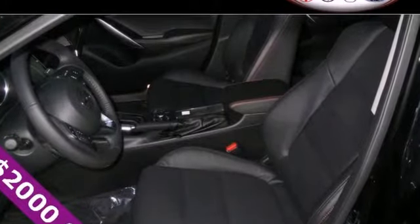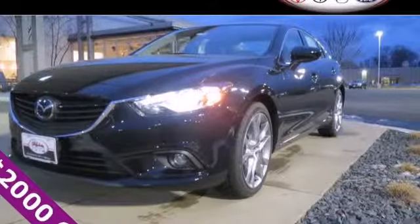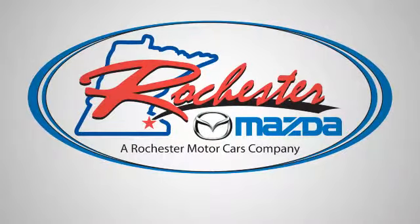Everybody smiles in this Mazda 6. Find out why when you test drive it today. Experience the difference at Rochester Mazda where you get our best price.